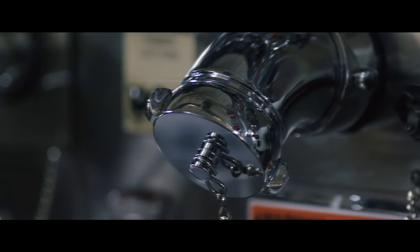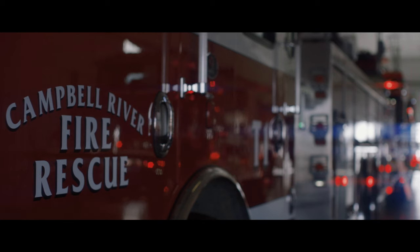We're building a little bit more than just a firetruck. It's part of the firemen, it's part of their culture, it's part of us.